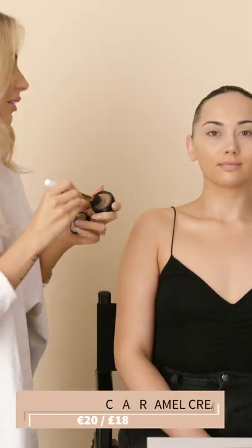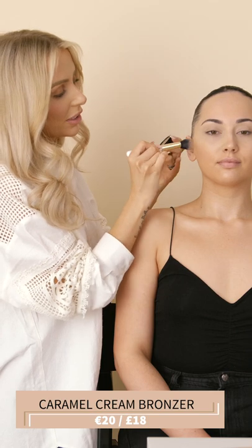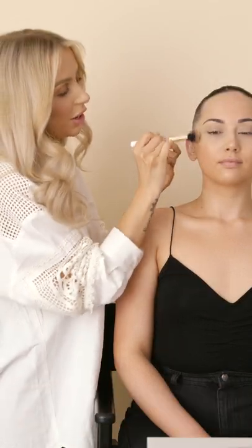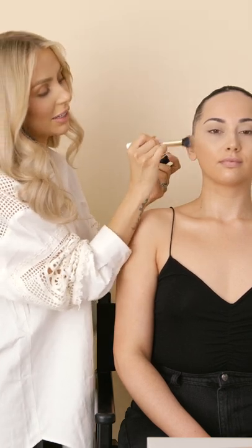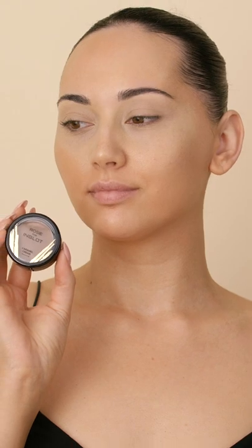I'm going to go in with my caramel cream bronzer now, and these are so beautiful on the skin. They're really, really natural — give a gorgeous olive glow. You can see how easy they blend into the skin and into the base, really natural and very easy to use as well. If you're not a pro at makeup, these work really nicely.